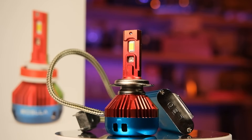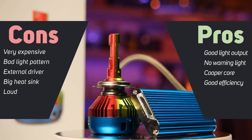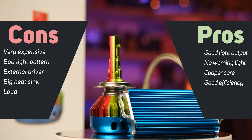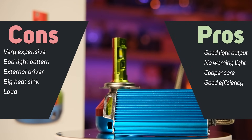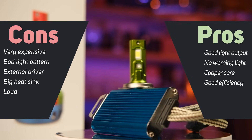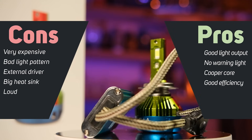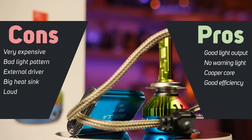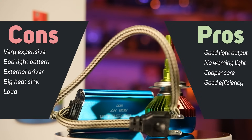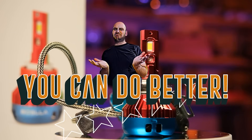The Bosla RGB has pretty okay light output and efficiency, but good god — using that RGB function is seriously cheesy. I have no idea in what kind of circumstances you would use that, but if you need something like this you'll have to pay $160 for them, which in my opinion is a comically high price. Also, the light pattern is horrible for the projector headlight. My rating for this product is: you can do better.